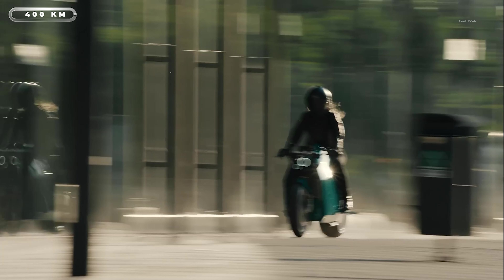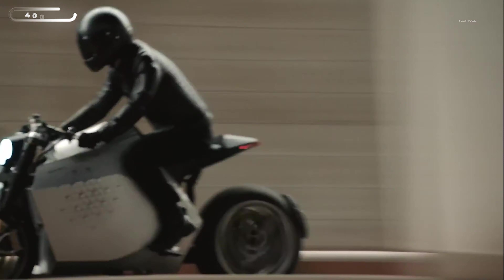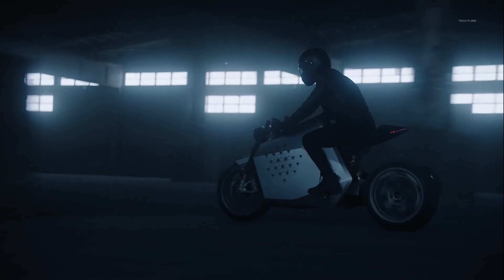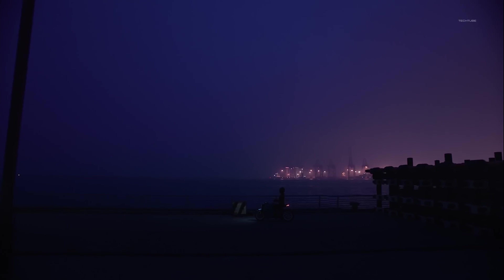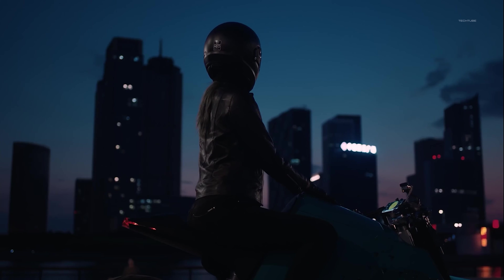With a range of 249 miles on a single charge, you won't have to worry about running out of juice on longer rides. The DC charger can fully charge the bike in just 30 minutes. The DaVinci DC100 isn't just a powerful machine — it's also seriously high-tech. With the accompanying app, you can monitor all the data and optimize the bike's performance for any riding condition, whether you're cruising down a city street or carving through winding mountain roads.